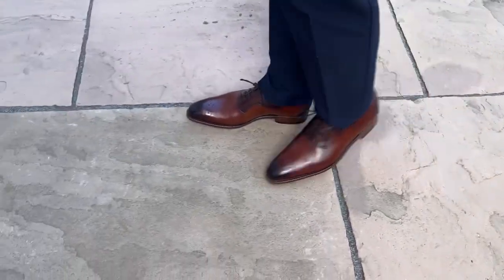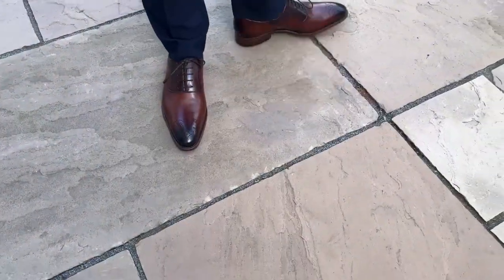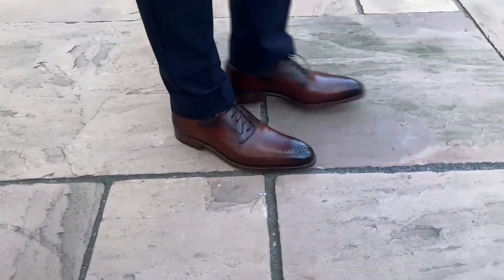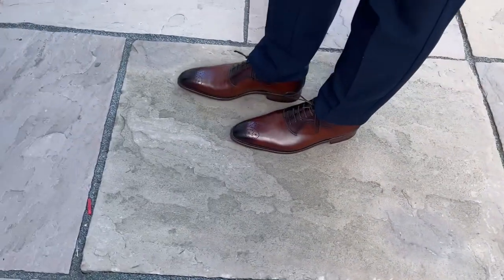At 169 pounds I think they provide good value for money. Of course there are better quality shoes out there, and if I had paid the full price of 329 pounds I may have considered that to be a little bit pricey, but otherwise I'm satisfied with the purchase. If you're interested in checking out Shoe Passion, I've put a link in the description below.